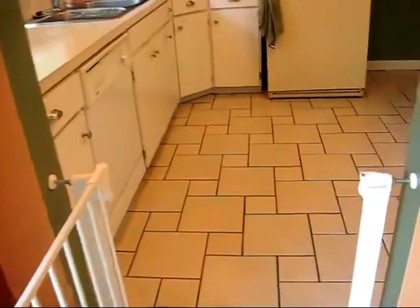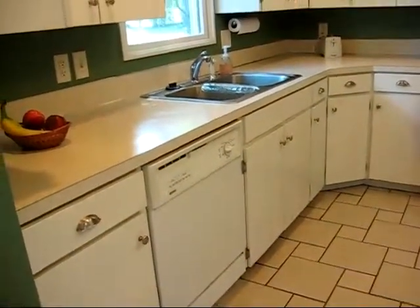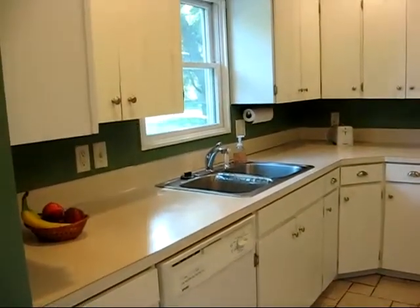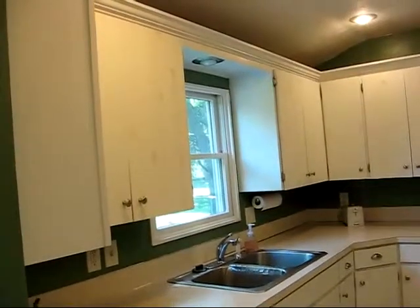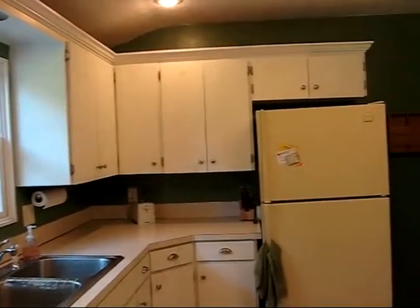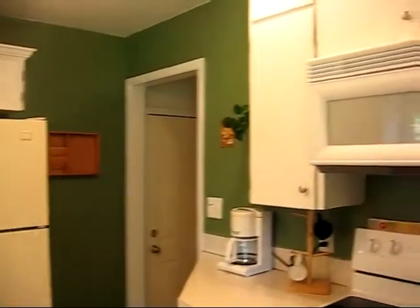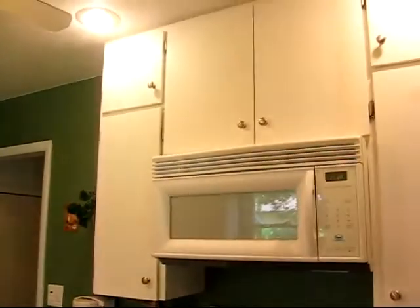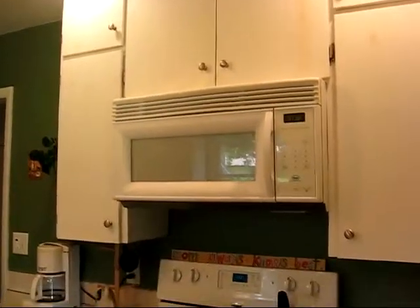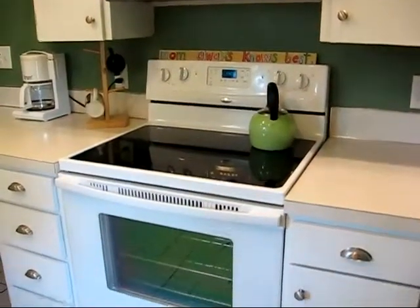The kitchen has also been remodeled. It has tile floors, newer cabinets and hardware, and crown molding. Appliances stay.